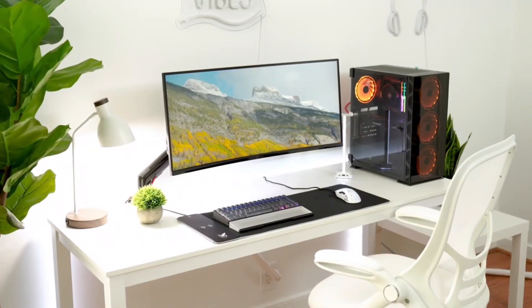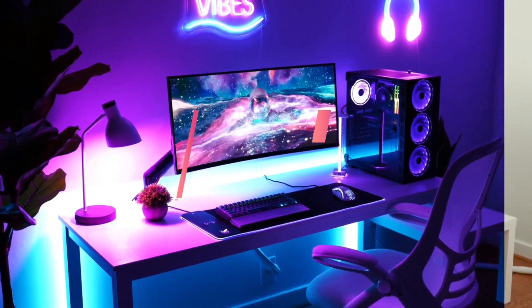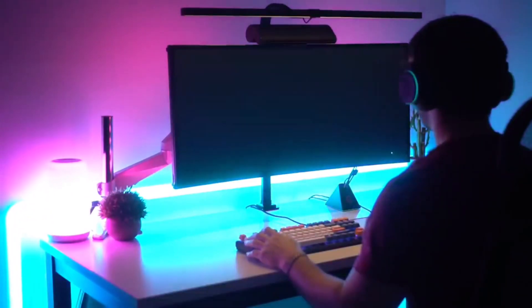Today, we have something special for you — amazing must-have apps that every gamer needs. Are you ready to level up your gaming setup? Well, you're in luck because we've handpicked the best gear to enhance your gaming experience.